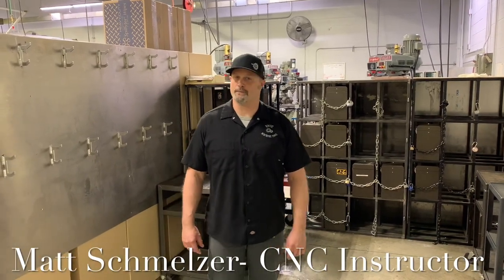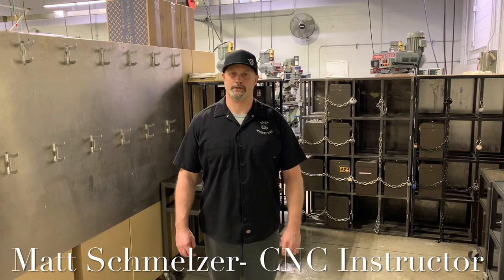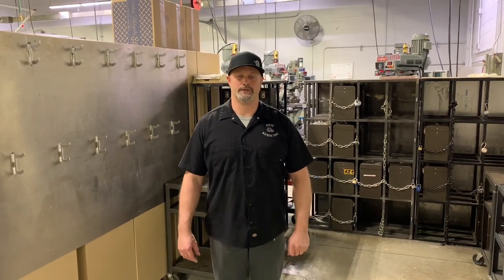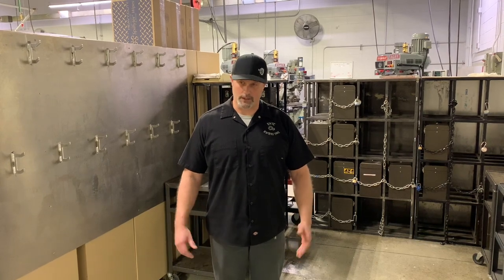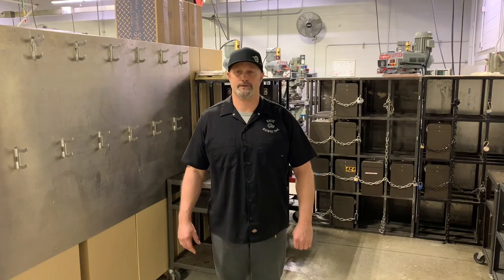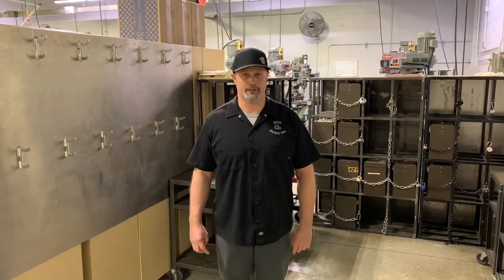Hello everyone, I'm Matt Schmelzer. I'm one of the instructors here at NWTC. I teach our machine tool CNC techniques programs. I'm going to walk you through our shop and show you some of the different areas and what the students are learning here at NWTC.